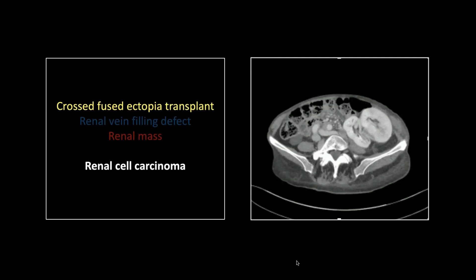We already saw a renal cell carcinoma invading the renal vein, so I thought we couldn't go back there. But this is a wild one for you. This is a renal transplant patient, and you can see this transplant is unusual — it's a cross-fused ectopia transplant. It's two kidneys stuck together, obviously a cadaveric transplant since that donor patient was left with nothing.